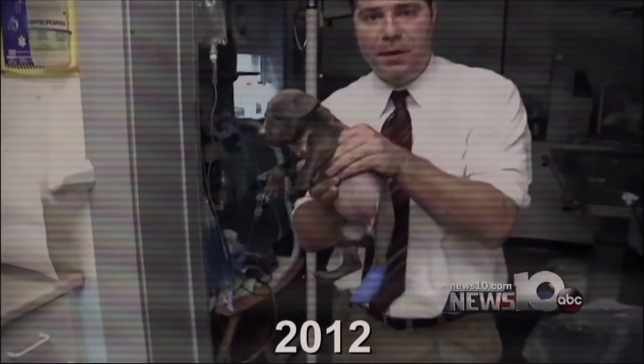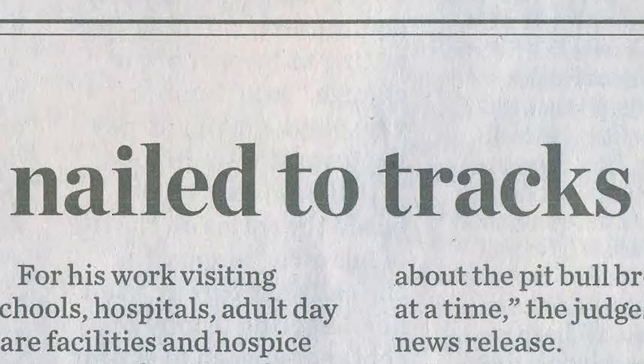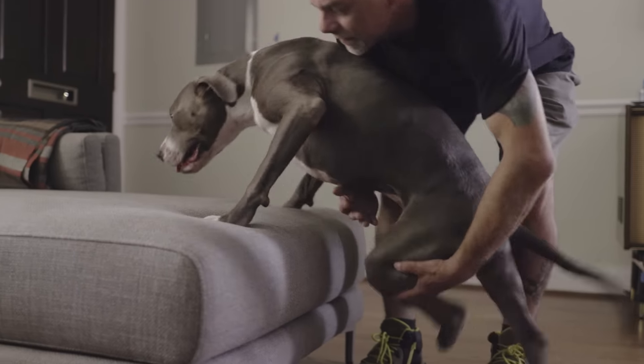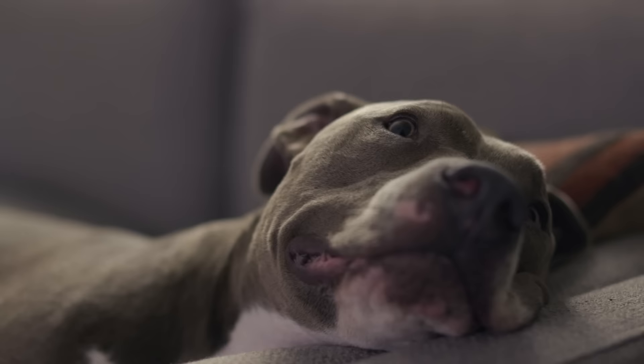You're looking at one of three baby pit bulls to be found near some railroad tracks. When Hudson was found, he was in such rough shape that they really didn't think he would survive the ride to the shelter.